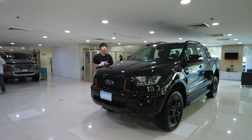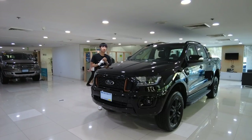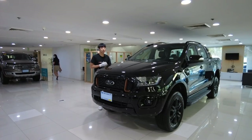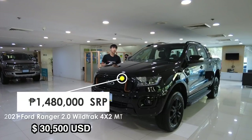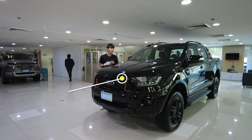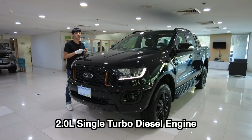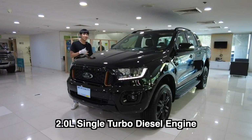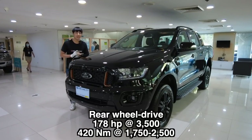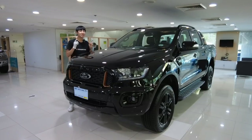First, the price. This unit costs 1 million 480 thousand pesos SRP, and that already includes the safety tariff. Under the hood, this car has a single turbo 2.0-liter diesel engine with a 6-speed manual transmission. It can do 178 horsepower and 420 newton meters of torque.